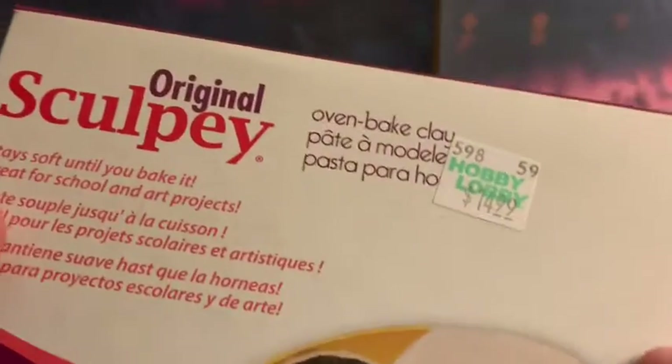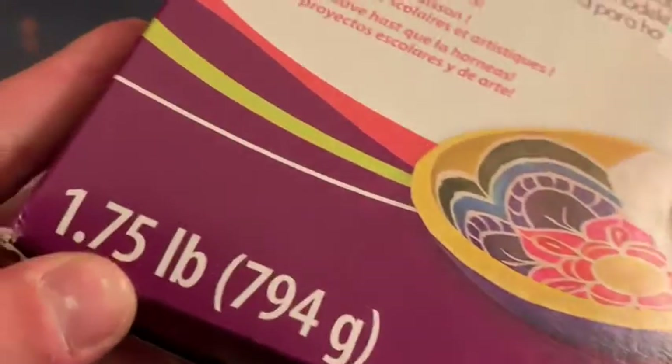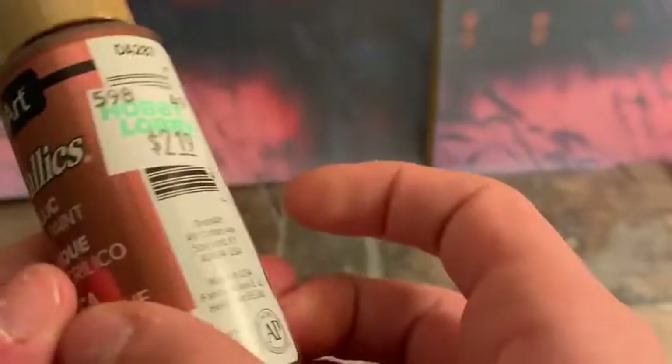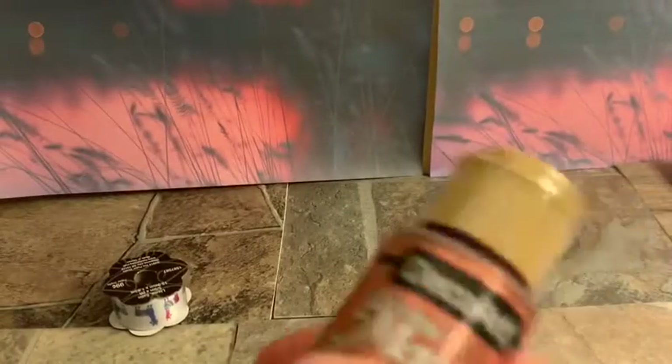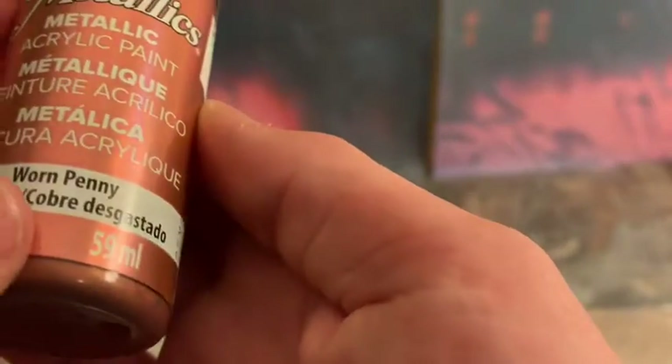I did actually pick up some original Sculpey clay — oven bake clay, 1.75 pounds for about $15. I also got a more expensive metallic paint — I just got one, a worn penny color, but I like it, it's pretty. It's a metallic Deco Art paint.